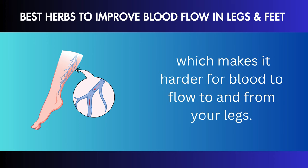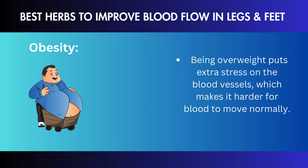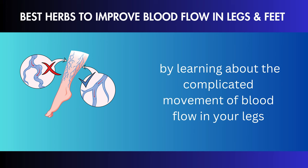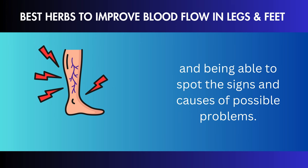Varicose veins: these twisted, swollen veins are often a sign of valves that aren't working as well and poor circulation, especially in the legs. It is very important to understand the symptoms, but it is also essential to understand the underlying reasons, including the cause of poor leg circulation.